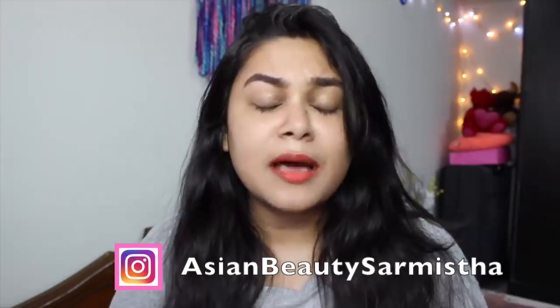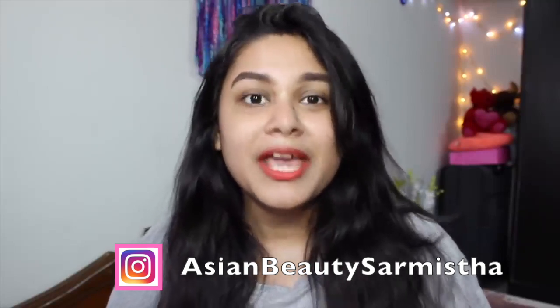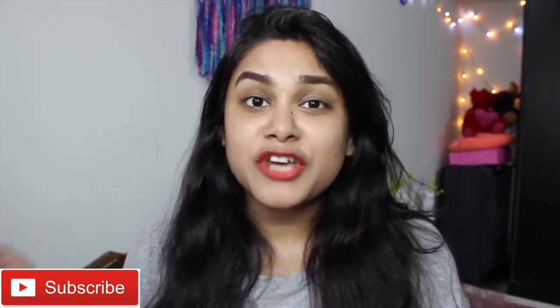Hi guys, welcome back! Today I will be sharing with you steps to add to your morning routine so you will get flawless and crystal clear skin. Let's start this video, but first of all, subscribe to my channel.